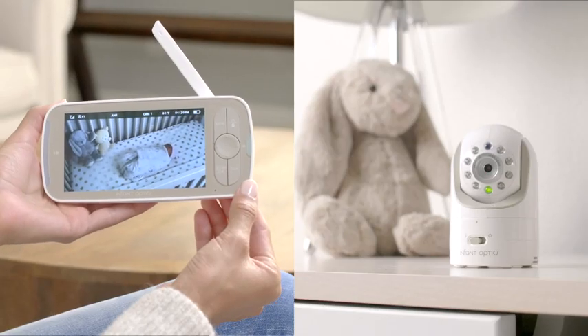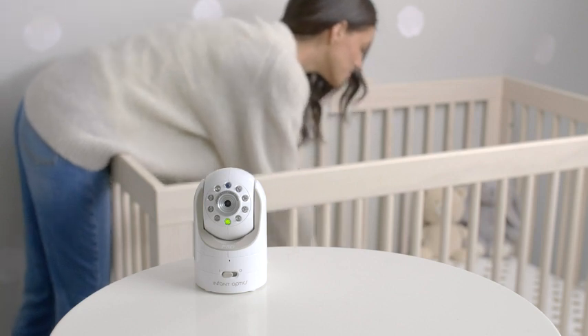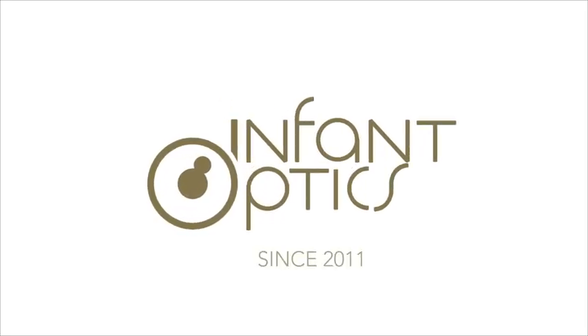It's a closed-loop system — no apps, no Wi-Fi. When it comes to safety, your baby deserves the very best. Infant Optics, trusted by over one million parents.